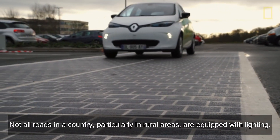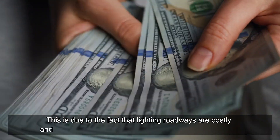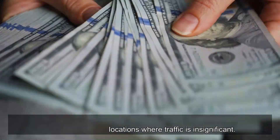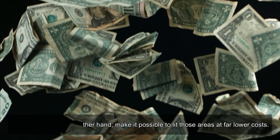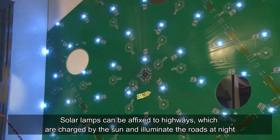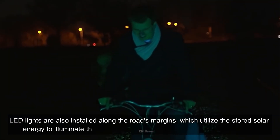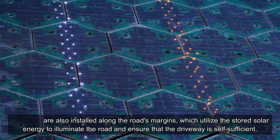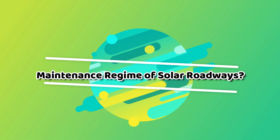Not all roads, particularly in rural areas, are equipped with lighting, since lighting roadways is costly and unnecessary where traffic is insignificant. Solar highways make it possible to light those areas at far lower costs. Solar lamps charged by the sun can illuminate roads at night. LED lights are also installed along the road margins, utilizing stored solar energy to illuminate the road and ensure the driveway is self-sufficient.